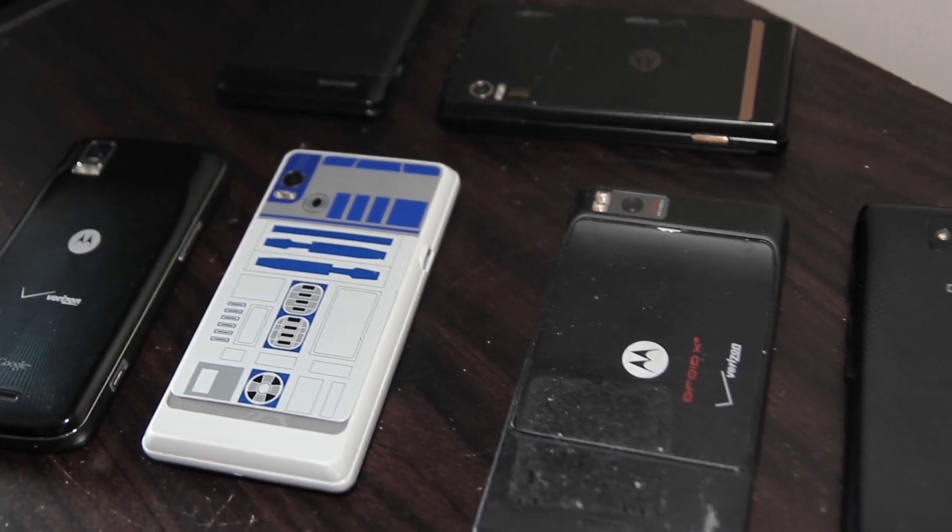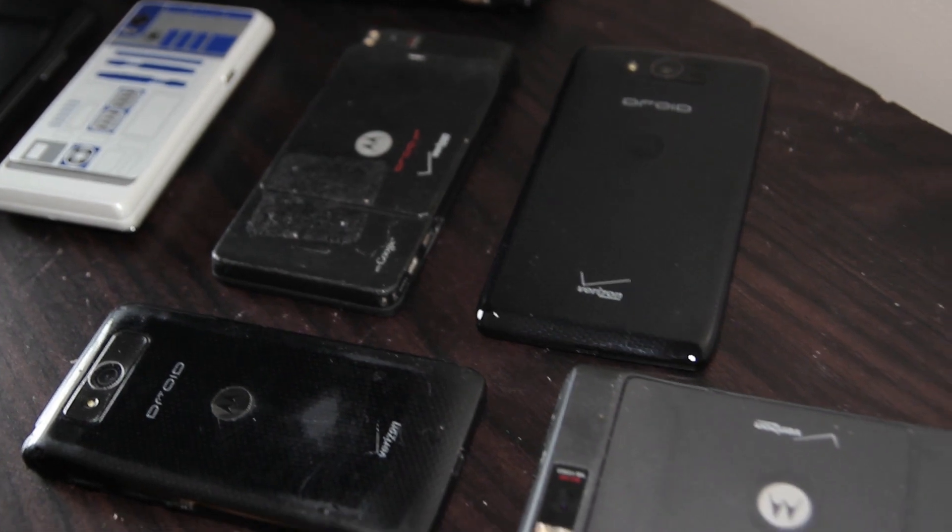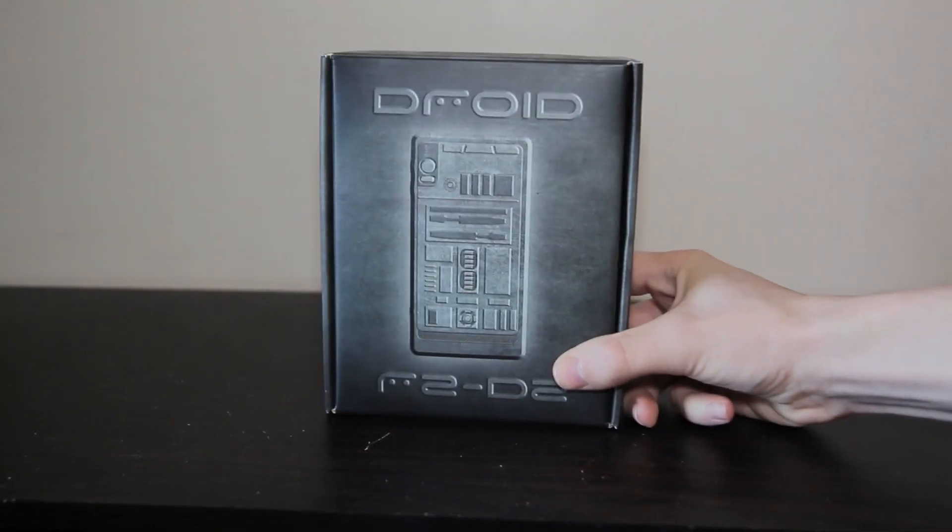I am planning a much more involved video about the entire Droid line, so if that sounds interesting to you, make sure you're subscribed so you don't miss it. Back to the Droid R2-D2, as it's often called for obvious reasons.